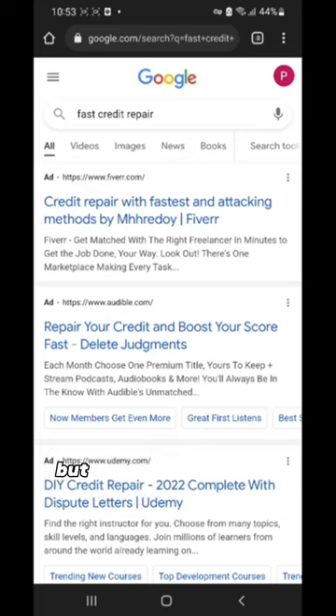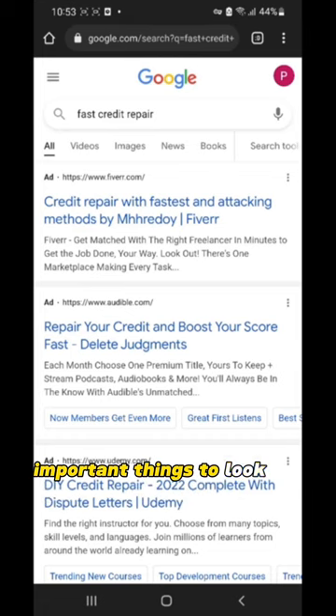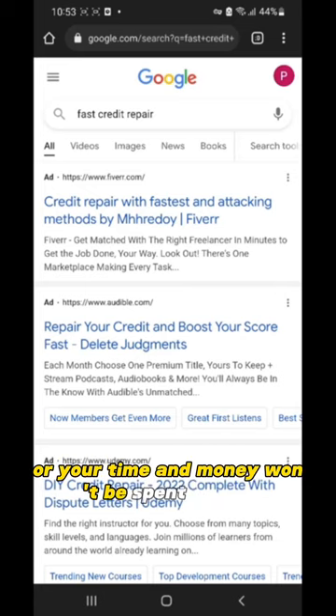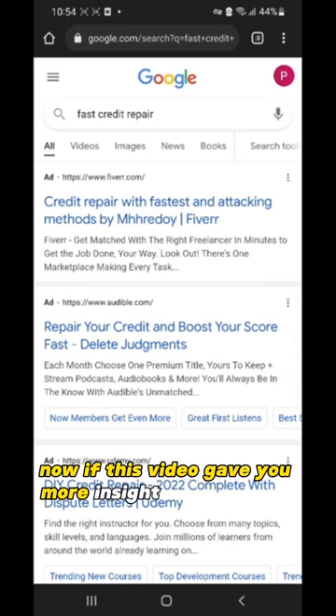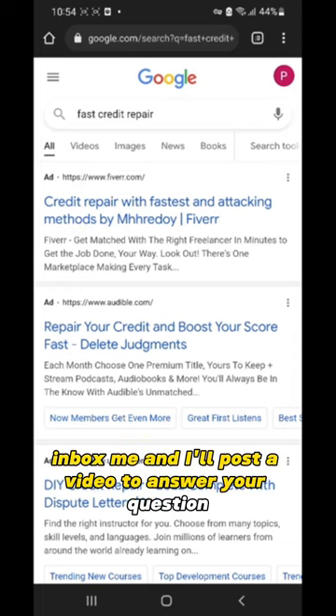I know this has been a lot, but this information is just the main important things to look out for, so you'll be more educated and your time and money won't be spent in vain. Always do your research. If this video gave you more insight on how credit repair really works and answered some questions, please like this video. If I still didn't answer your question, please leave a comment or inbox me and I'll post a video to answer it.